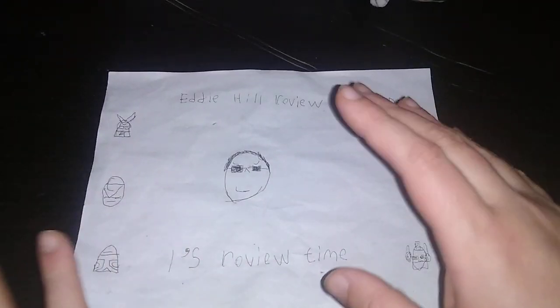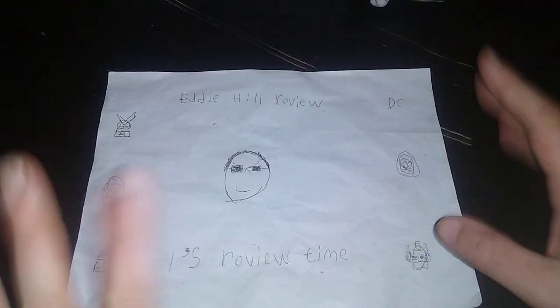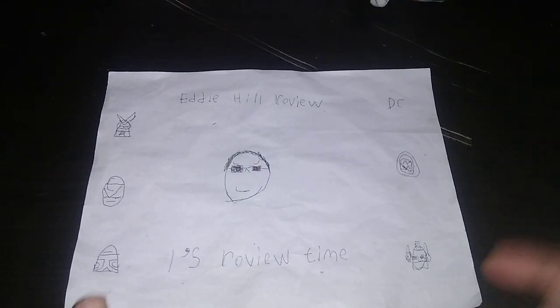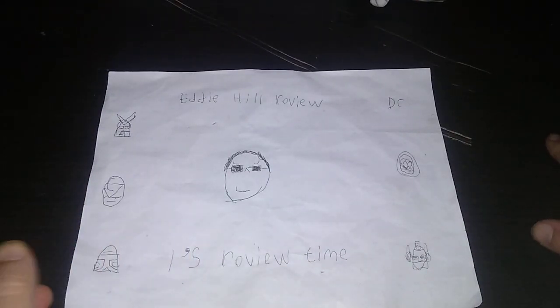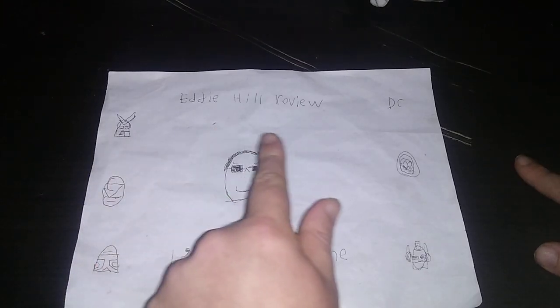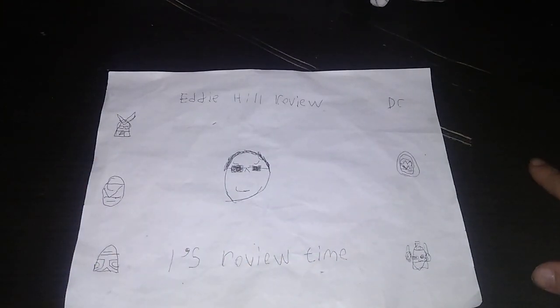Hey, what's up YouTube land? It's your boy Eddie Hill, the White Oak, Pennsylvania Toy Collector. And it's time for another Eddie Hill review. It's review time, people.